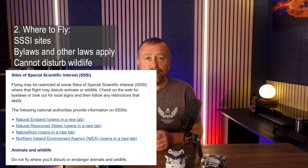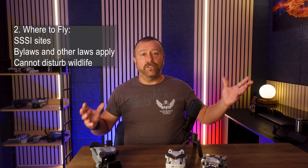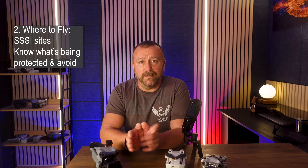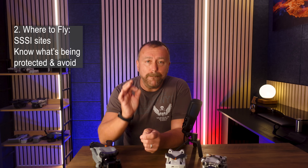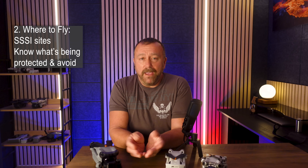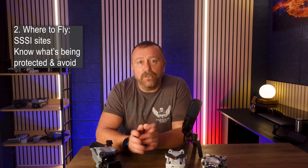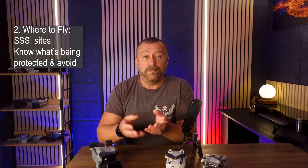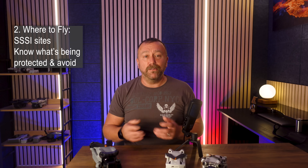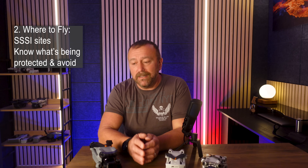So my advice for SSSIs is to avoid them altogether. If you do find yourself in a large stretch of countryside or coast designated as SSSI, find out why it's been designated from the area's website and make sure you cannot interfere with what is being protected. If it's a migratory route for birds, you may well be good to fly outside those migration times. If it's a type of plant, you're probably good to fly. But if it's about nesting animals or birds, then low flying would absolutely be considered interfering and you may well end up in trouble.